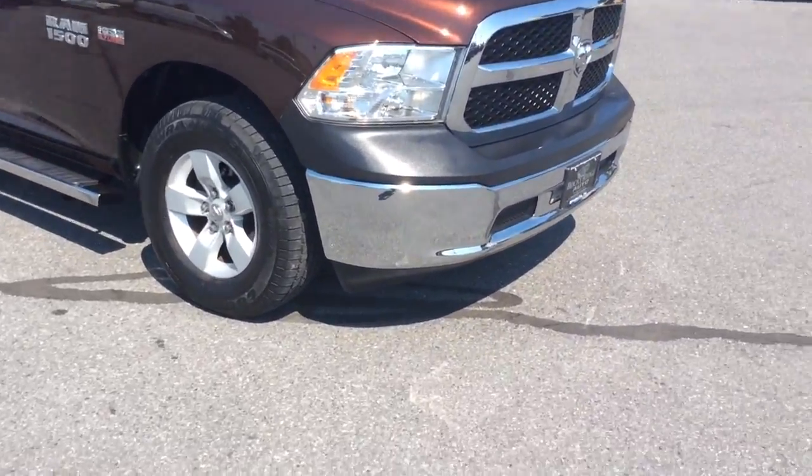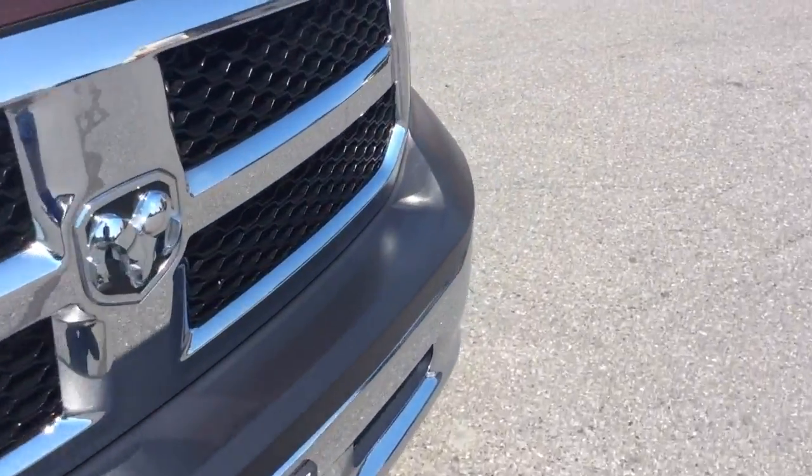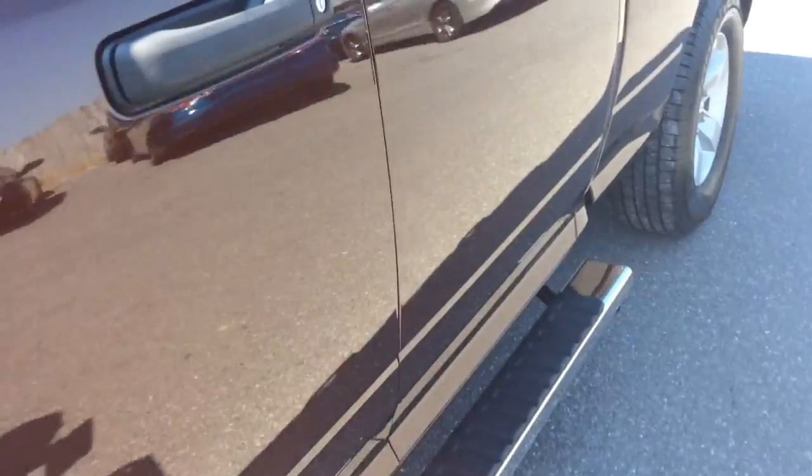Today I'm going to show you this very nice Ram 1500, sharp truck. It's a 2015, and it only has 8,000 miles on it. It has power windows, power locks, and power mirrors on it.